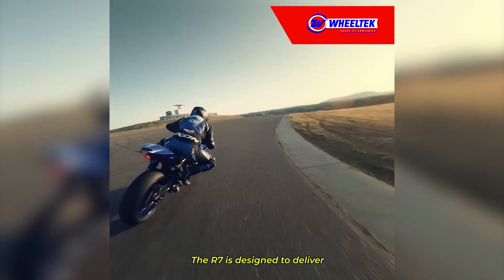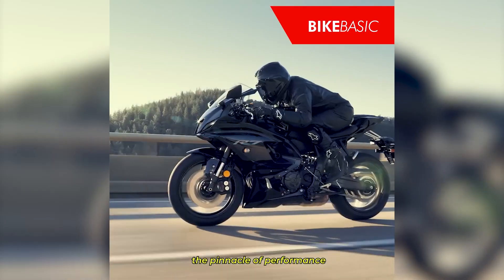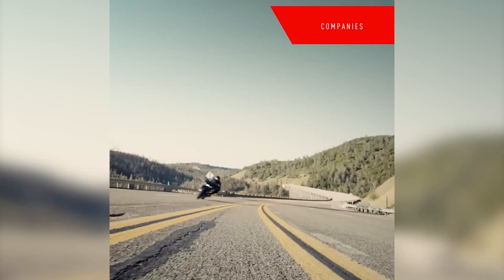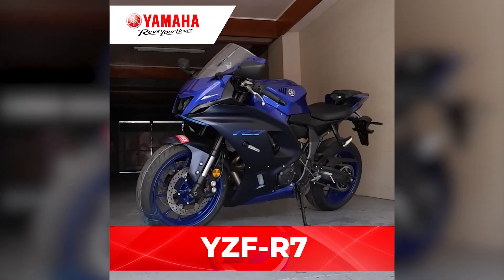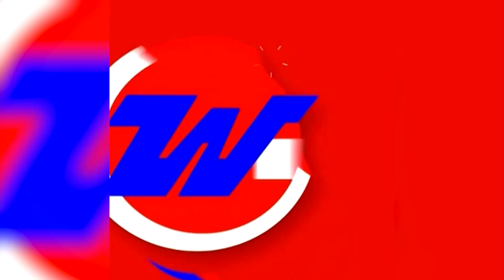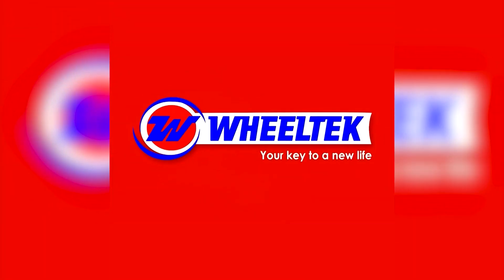The R7 is designed to deliver the pinnacle of performance on and off the track. The Yamaha R7, from WheelTech Group of Companies — your key to a new life.